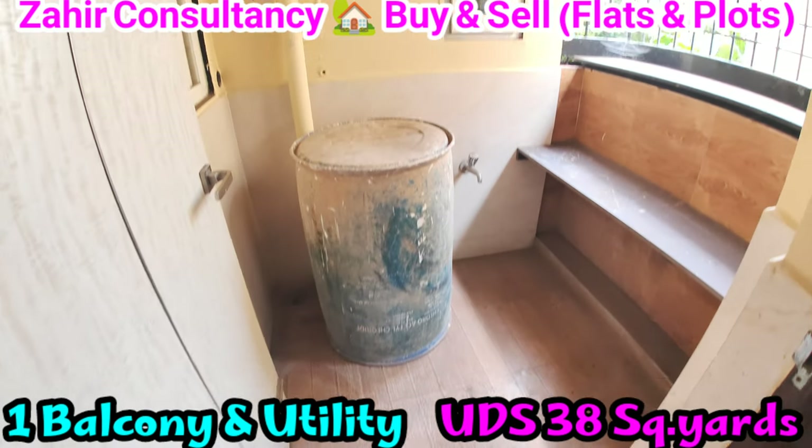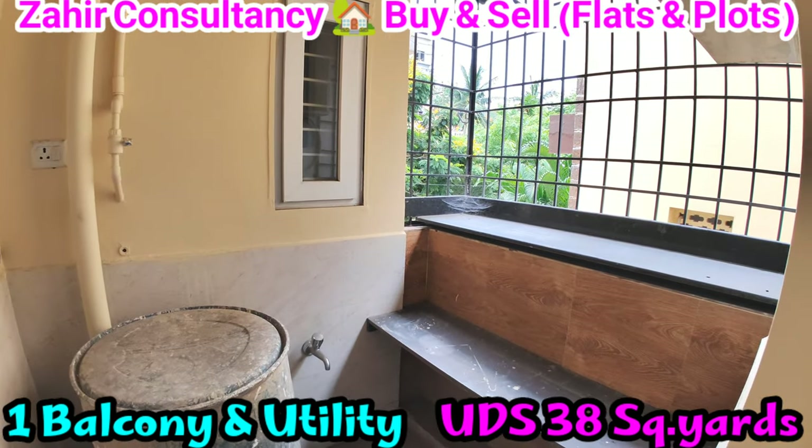UDS 38 square yards. This is the utility area.